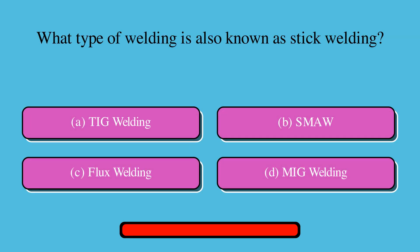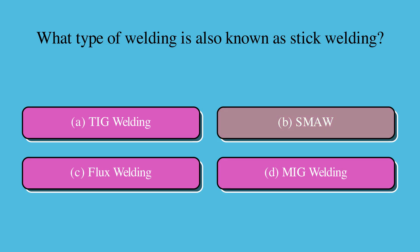Which type of welding is also known as stick welding? Is it A. TIG welding, B. Shielded metal arc welding, C. Flux welding, or D. MIG welding? The correct answer is B.